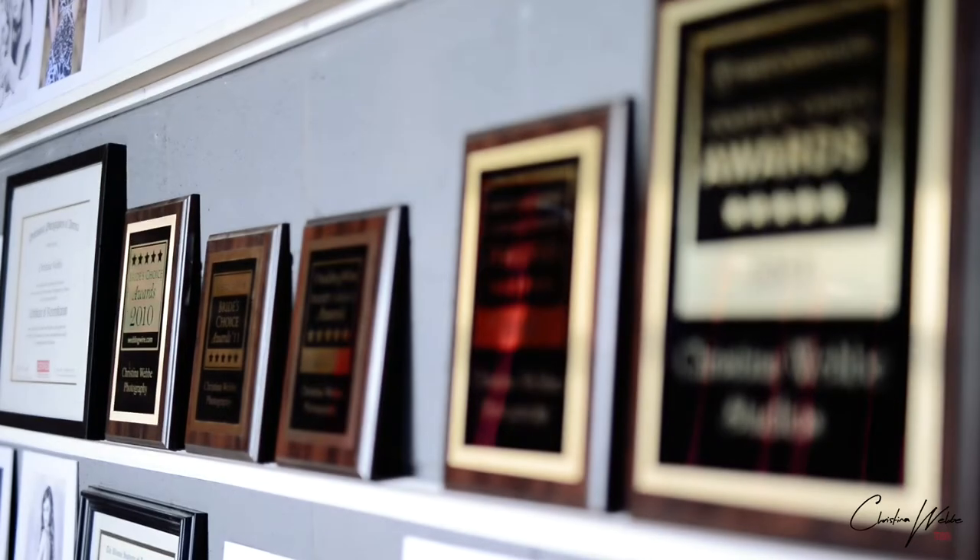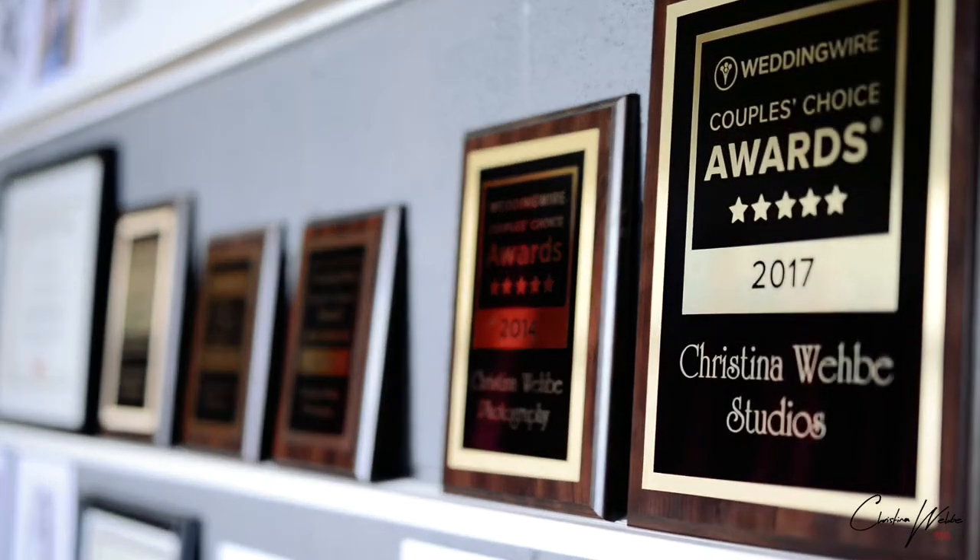Hello everyone, my name is Kristina Webby. Welcome to my studio. I have created a system for my photo shoots to help you get the best outcome from each experience.